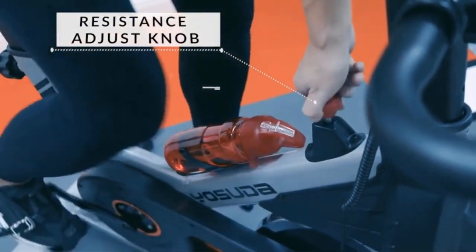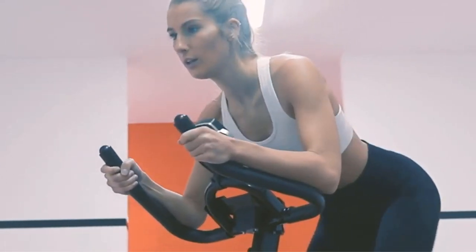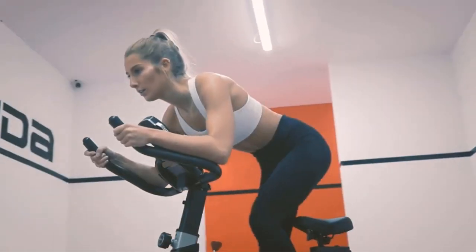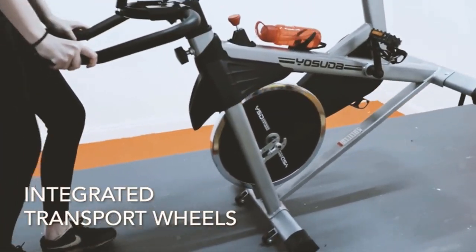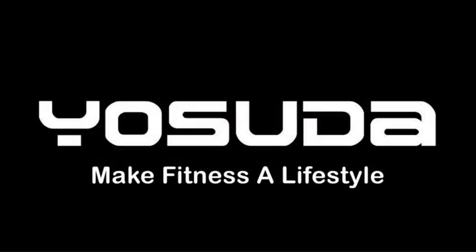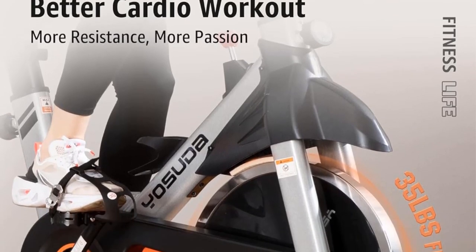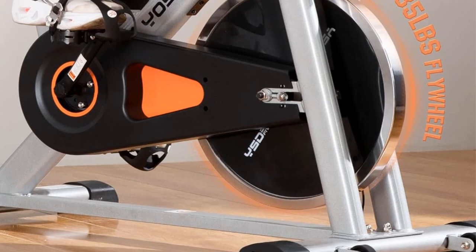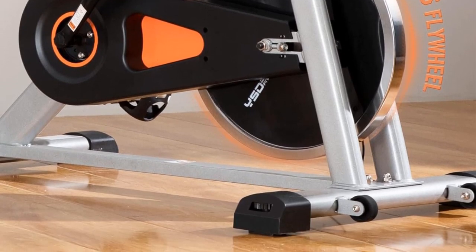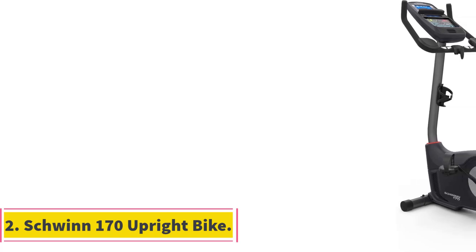The handlebars and seat have several adjustment options. My favorite part is the iPad holder so you can watch videos or read no matter what room you set up in. The bike includes an LCD monitor that tracks miles, calories, and time. Wool is built into the brakes so it's extra quiet. Thousands of Amazon customers swear it's just as good as some of the bigger name bikes, and we agree.